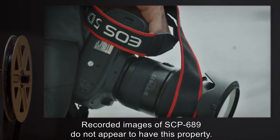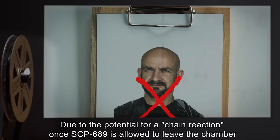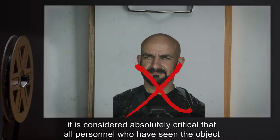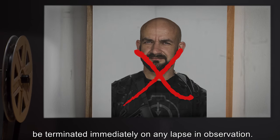Preference seems to be given to persons surrounded by large numbers of people, presumably to increase the number of people viewing the statue. Recorded images of SCP-689 do not appear to have this property. Due to the potential for a chain reaction, once SCP-689 is allowed to leave the chamber, it is considered absolutely critical that all personnel who have seen the object be terminated immediately on any lapse in observation.